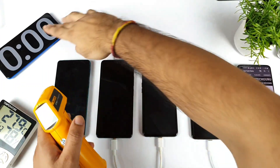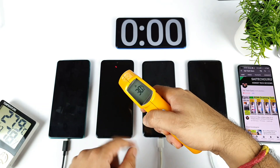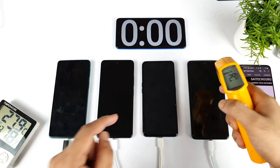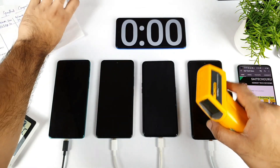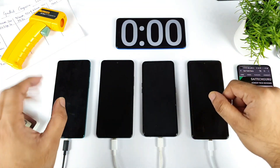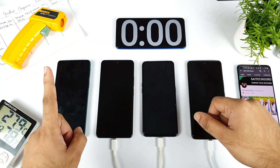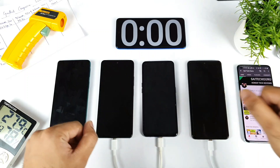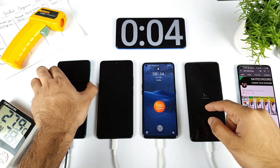Regarding starting temperatures: Moto H20 is about 30 degrees, Mi 11X is 30 degrees, Realme X7 Max is 29.4 degrees, and iQOO 7 is 29.2 degrees. All four smartphones are very close to each other in terms of temperature. I'm doing this charging speed test with the phones in on mode, and right now all four phones are at exactly 1% battery.